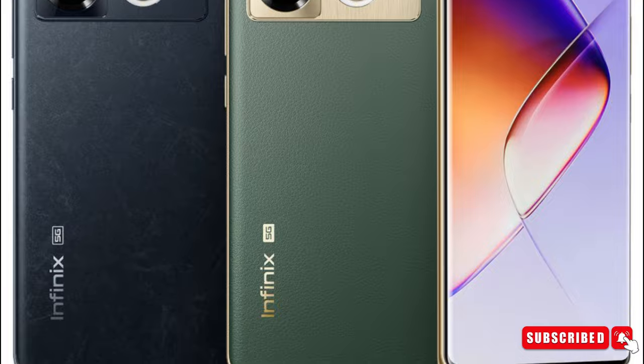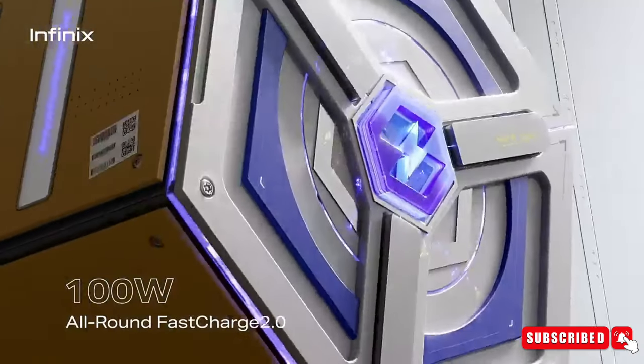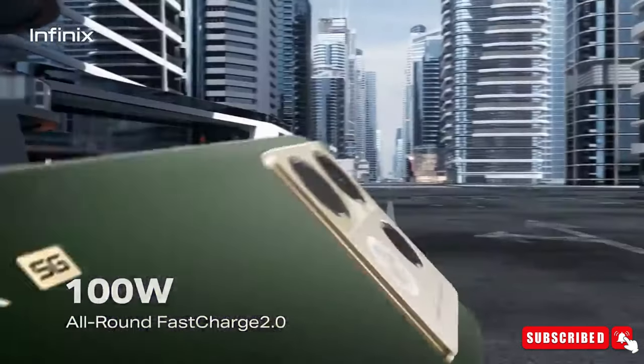All this cool tech comes at a price of around $400. So, what do you think about this new Infinix phone? Are you interested in getting one? Let us know in the comments below. With that being said, I will see you guys in the next video.